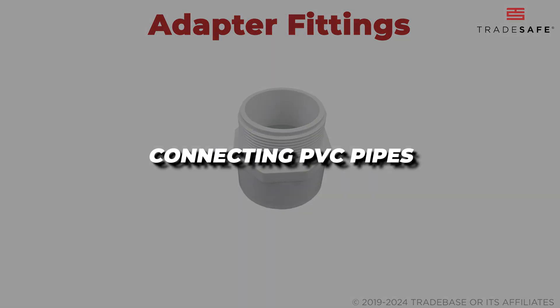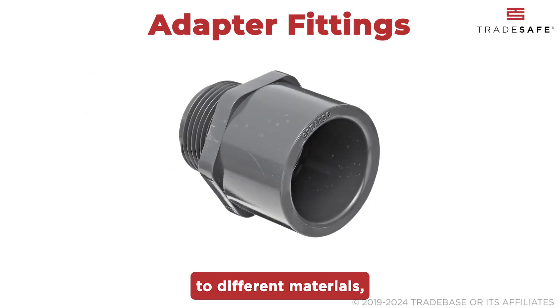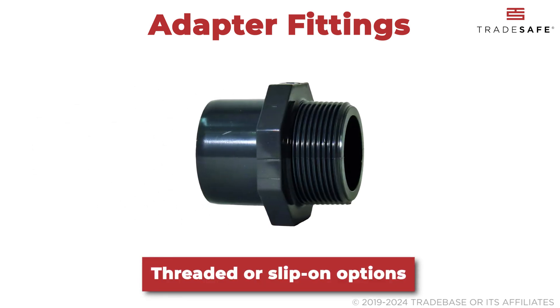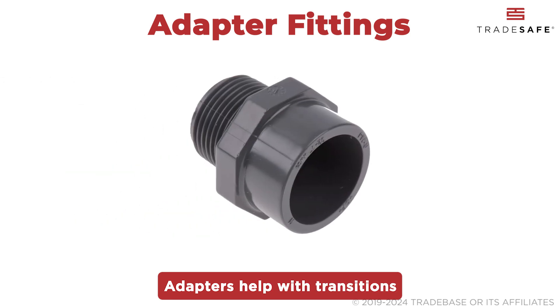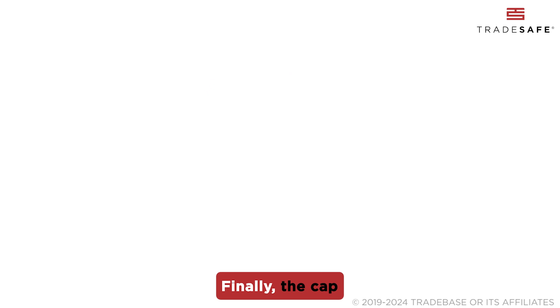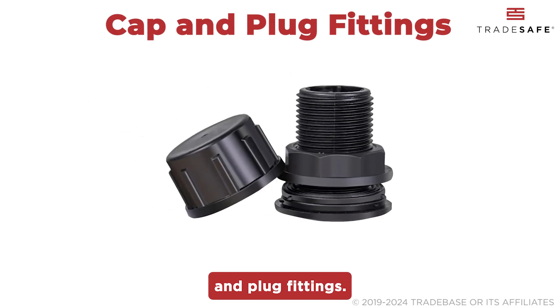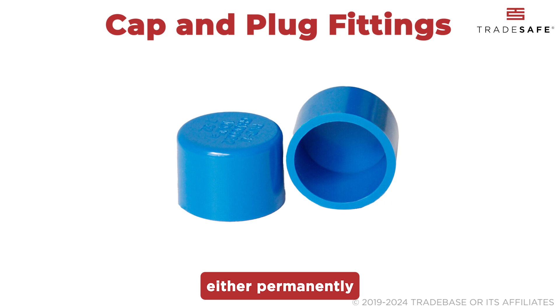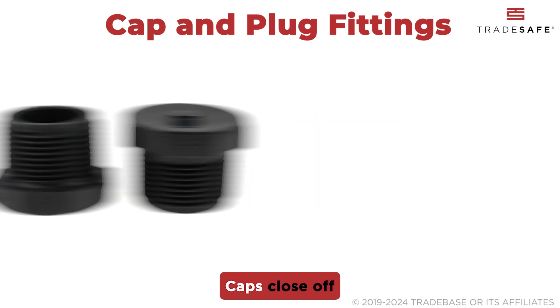incredibly useful for connecting PVC pipes to different materials like metal pipes or fixtures. There are male and female threaded options as well as slip-on versions. Adapters help with transitions between materials without compromising on strength or durability. Finally, cap and plug fittings — these are used to close off the ends of pipes either permanently or temporarily.